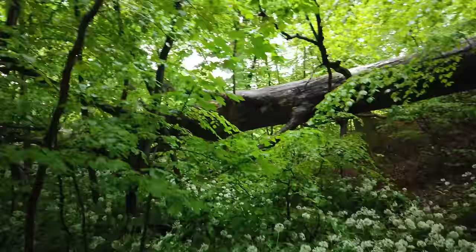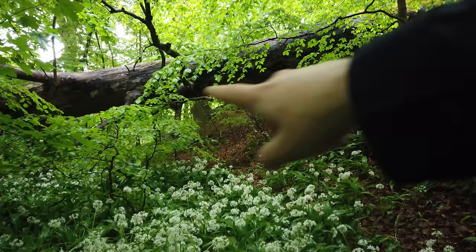I think this composition is quite nice. I tried to get this bunch of garlic here in front, leading up into the scene and this tipped-over trunk. It's quite a nice little quaint forest scene, so hopefully it turns out.